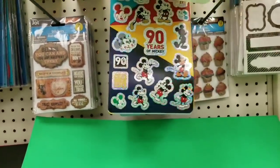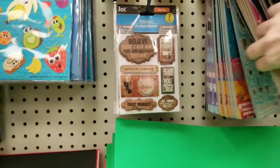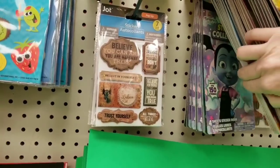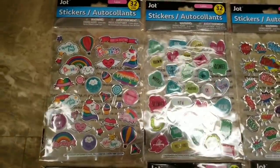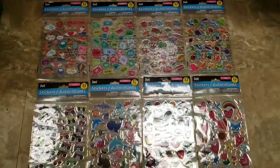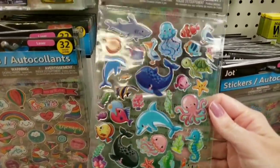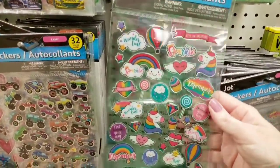Look at here — 150 Mickey Mouse stickers for the 90-year anniversary. Cool. They had other sets too. Look at all of these new stickers by Ja-Ja. You rock — there's eight of them and they all come with 32 stickers. These are so cute.